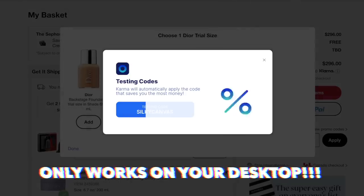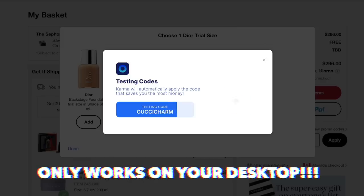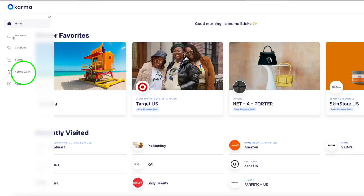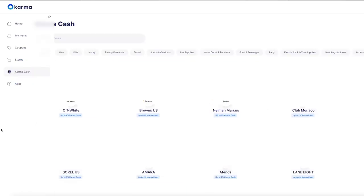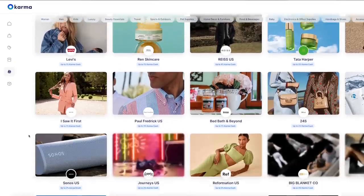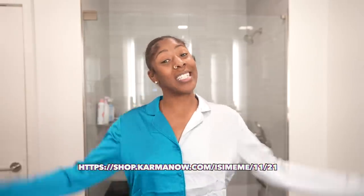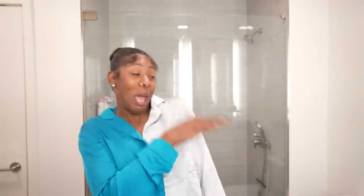Karma scans the web for coupon codes and applies them at checkout automatically, which is why the Chrome extension is a must — it can only be done on desktop. Karma also has a feature that lets you earn cash via PayPal when you shop from select retail partners. If you're interested, click the link in the description box below to get Karma's Chrome extension today. It's time to start saving them coins because y'all know how many seasons are coming up.